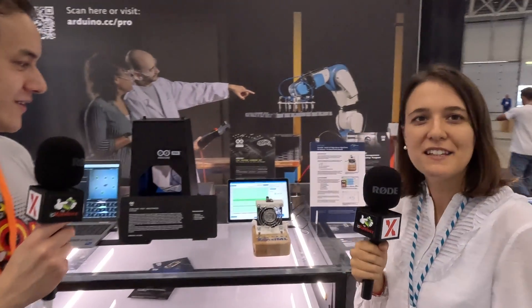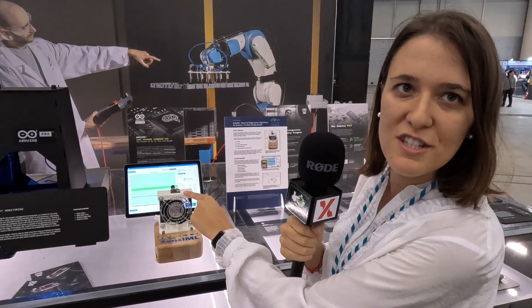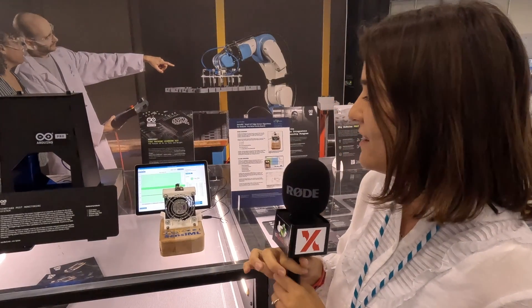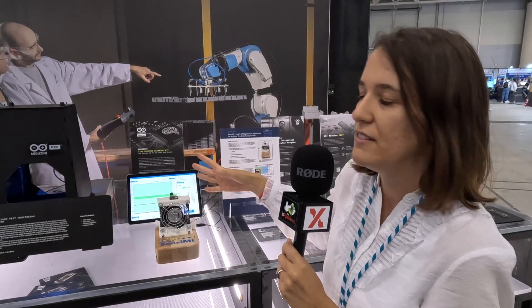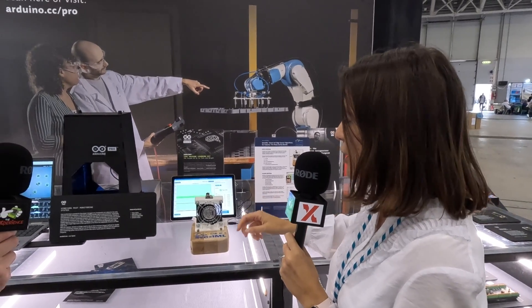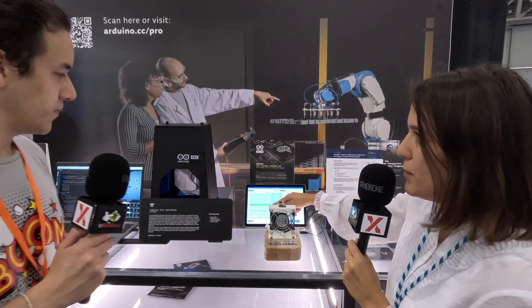Definitely. This is a demo for predictive maintenance. We have one of our smallest boards, the Nicla Sense ME, which integrates multiple sensors from Bosch Sensortec. It's attached to a fan in order to do predictive maintenance of that fan. In case the fan is not working as expected, this small board can detect weird vibrations and understand that the fan is probably not working.